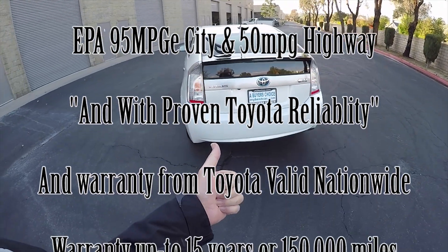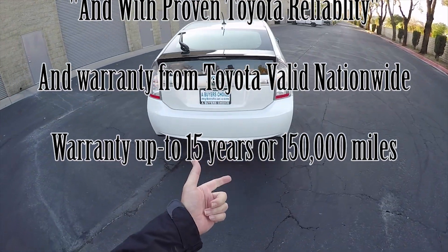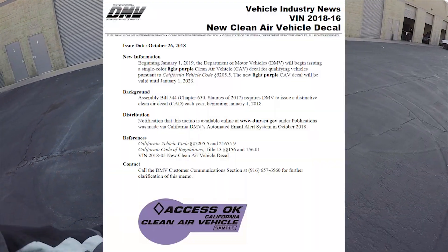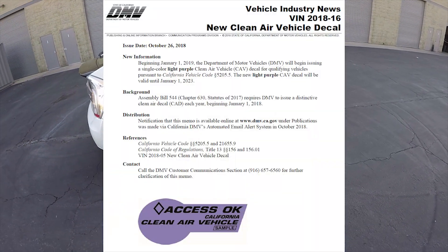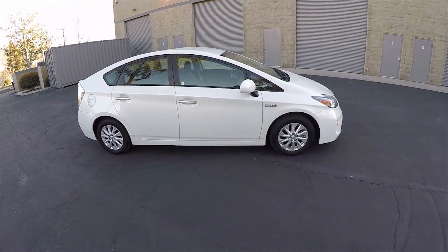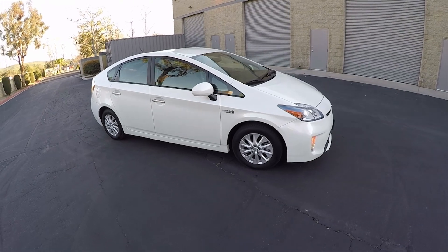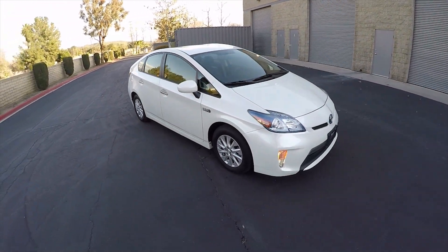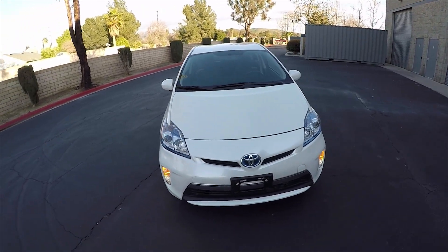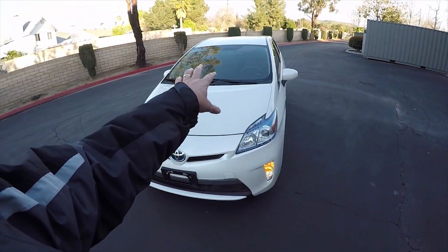Another government benefit is that this car uniquely qualifies for the carpool sticker — the light purple carpool sticker that lets any driver drive it all alone in the carpool lane. That's a really big deal. So you have a government benefit for carpool lane access and a government benefit for cash to help you buy the car.